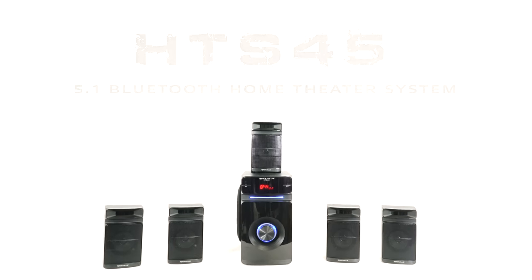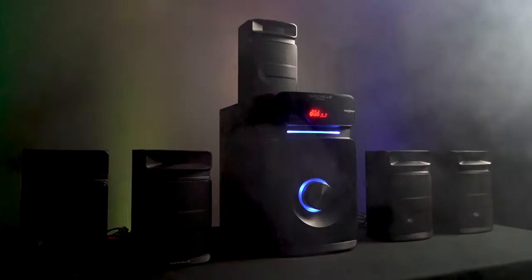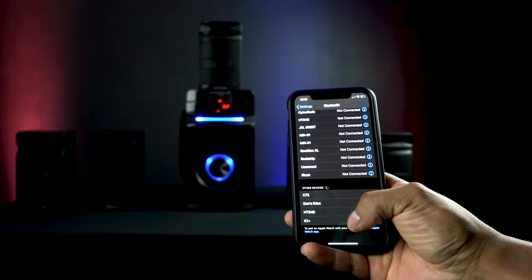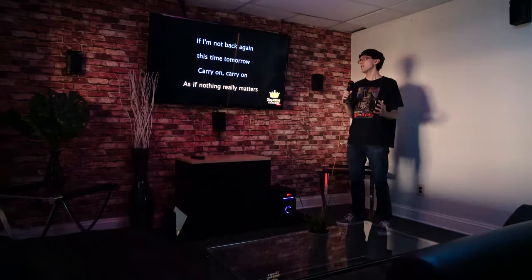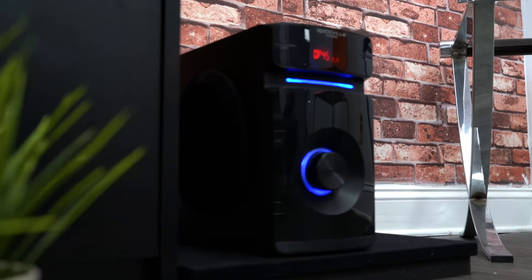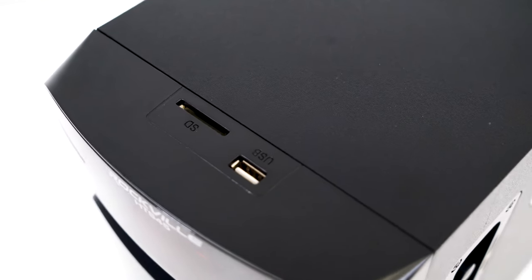This is the HTS 45 5.1 channel home theater system — Rockville's newest home theater system. This system features optical, RCA, and Bluetooth inputs for easier integration into your setup. The HTS 45 is a complete 5.1 channel home theater system that offers multiple different ways of integrating, including USB and SD card inputs.